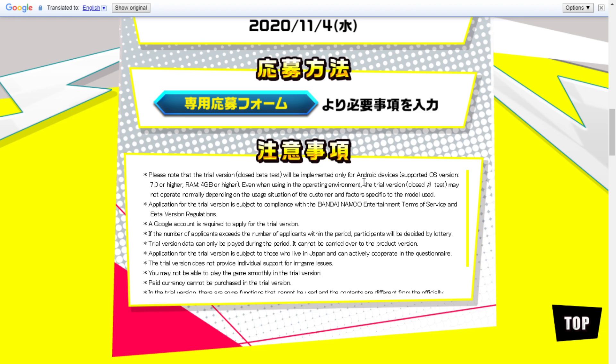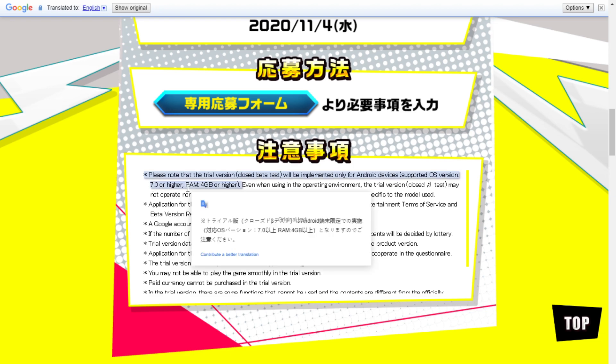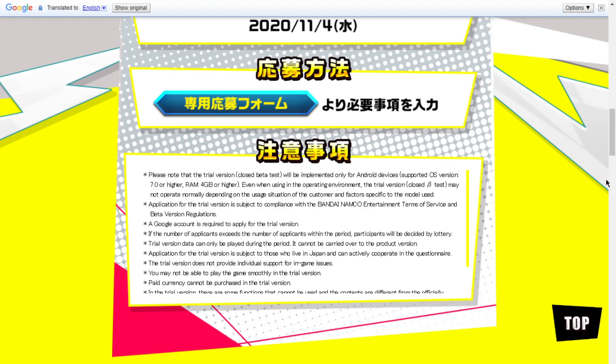The trial version will be implemented for Android devices only. You need Android 7 or higher, and a phone or device with 4 gigabytes of RAM or higher. Most flagship devices from 2017 and above should have that. Even with the proper specs, the closed beta may not operate normally — that's expected since it is a beta.